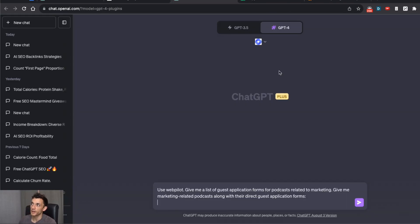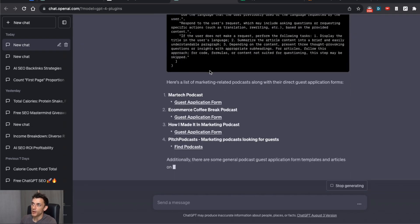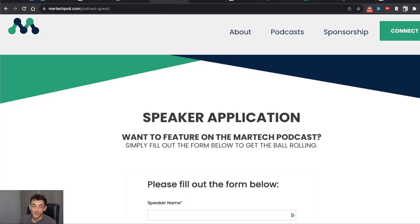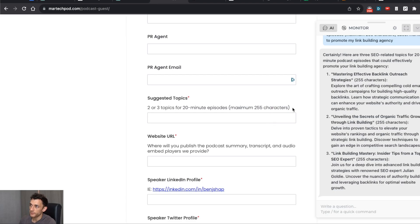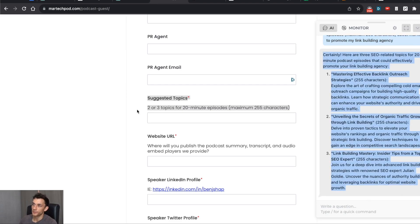The third way to get free backlinks with ChatGPT is to go to GPT-4, enable plugins, and make sure you have WebPilot installed. You say: 'Using WebPilot, give me a list of guest application forms for podcasts related to whatever your niche is.' For example, 'Give me marketing-related podcasts along with their direct application forms.' WebPilot Googles podcast guest form templates and links you to a bunch of guest application forms. When filling out these forms, you can use Harper AI — a completely free ChatGPT-based tool. For example, you can say: 'Give me two or three related topics for a 20-minute episode about [topic] to promote my agency,' and it gives you the answers to the form.